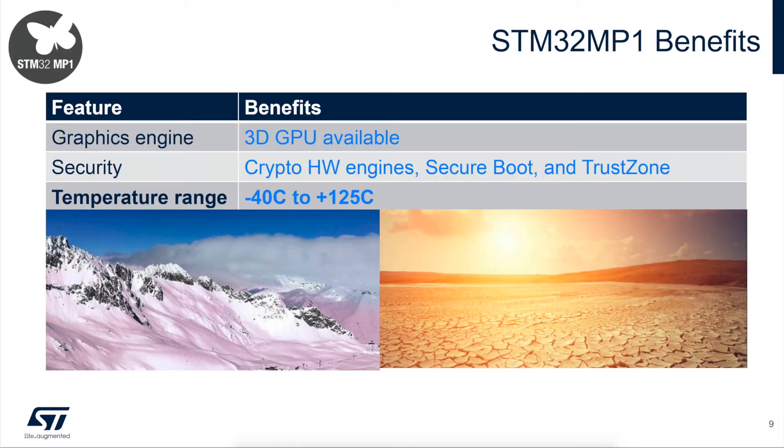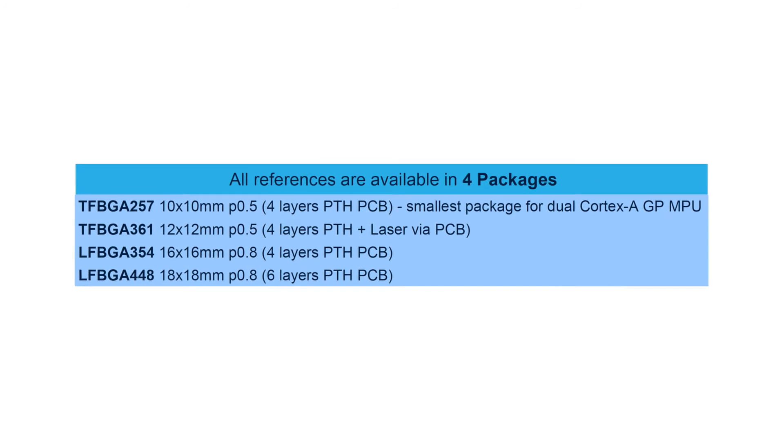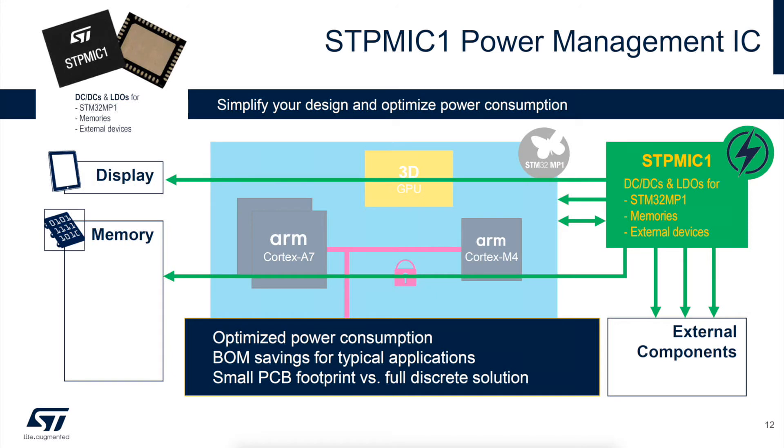The MP1 supports operation to an extended temperature range of 125 degrees C. The MP1 offers four different packages to choose from, all of which offer PIN and software compatibility. ST also offers a PMIC to simplify power management for the MP1, its memories, and its external devices.